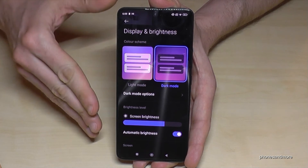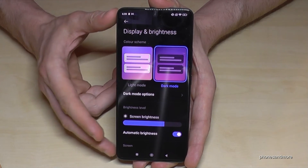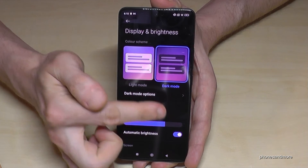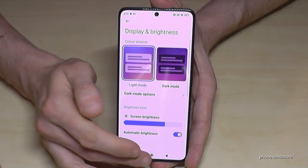By the way, dark mode is also great for saving energy. Because this phone has an OLED screen, the dark areas mean pixels are just turned off — their light is off — so it saves a lot of energy.